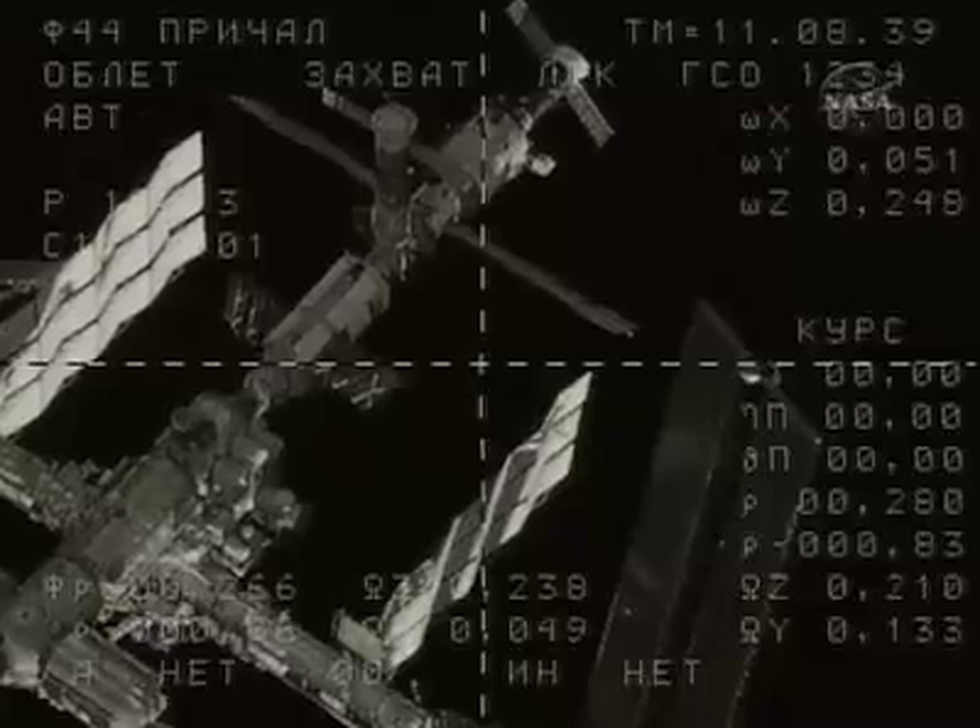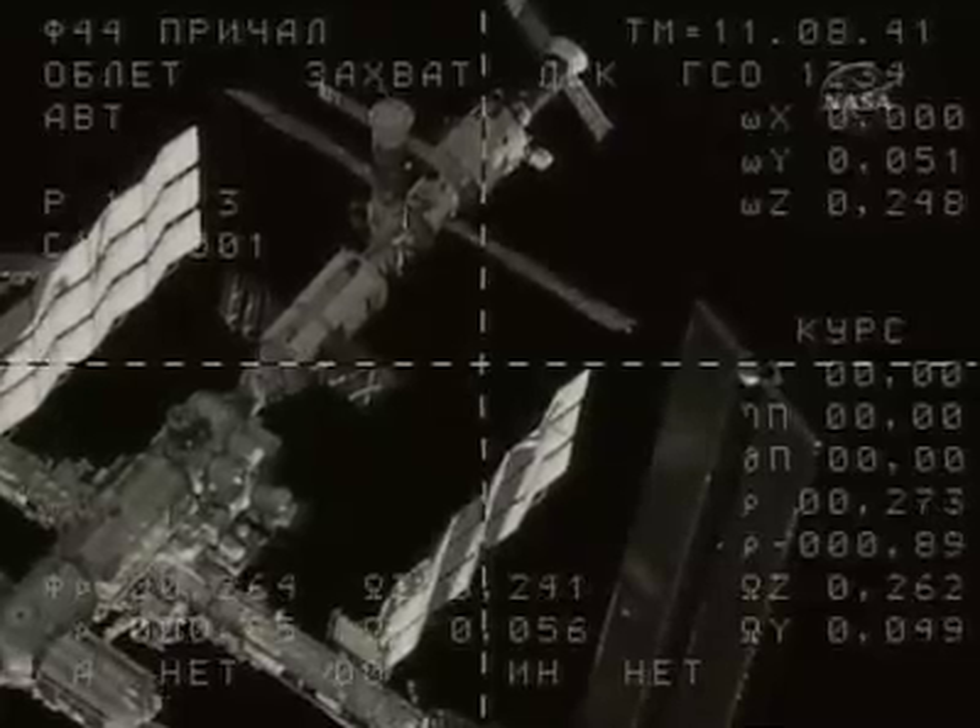Within a few hours after the Soyuz actually links up and leak checks are completed, the hatches will be opened to enable the two crews to greet one another — a short welcoming ceremony and congratulatory phone calls that will be placed from the balcony of the Mission Control Center in Korolyov, outside Moscow. At that point, the crews will get to work.